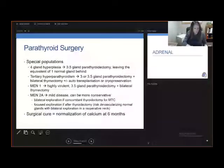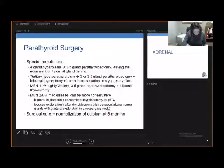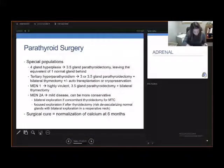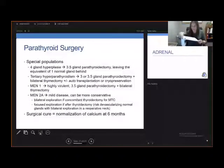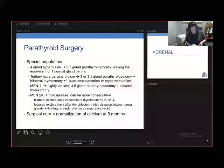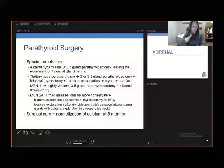For special situations: patients with four-gland hyperplasia should undergo a 3.5-gland parathyroidectomy, leaving behind half of an abnormal gland, which is the equivalent of one normal gland. For patients with tertiary hyperparathyroidism, you want to do a 3.5-gland parathyroidectomy with a bilateral thymectomy — in case they have a supernumerary gland — plus or minus auto-transplantation. For MEN1 patients, the disease tends to be highly virulent with a very high risk of recurrence, especially if diagnosed younger, so you also want to do a 3.5-gland parathyroidectomy with a bilateral thymectomy.